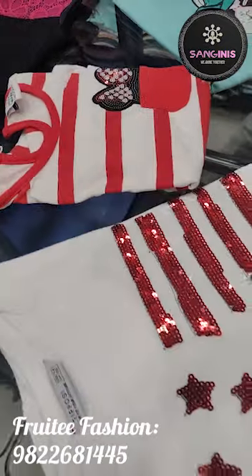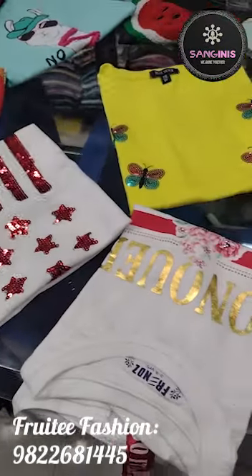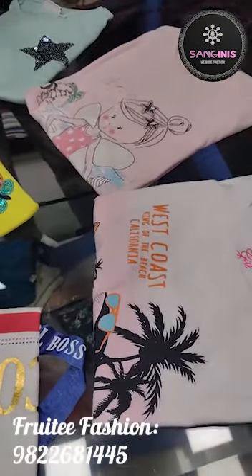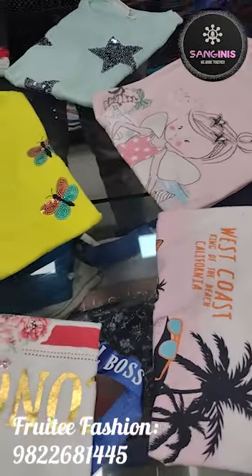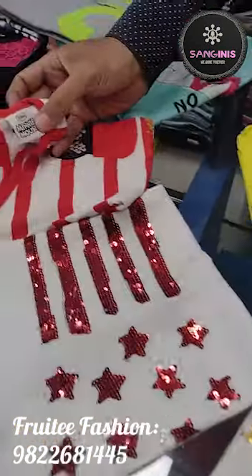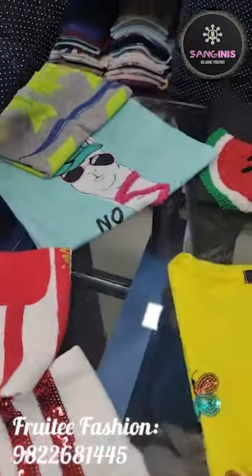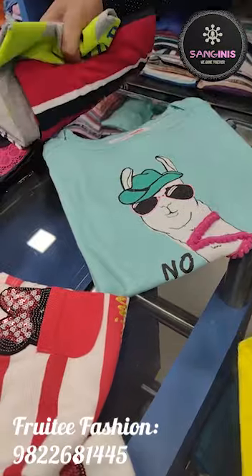There are special offers: if you buy 3 t-shirts or 9 t-shirts, then you get 1 t-shirt totally free. Fruity Fashion stocks branded t-shirts from well-known kids brands.